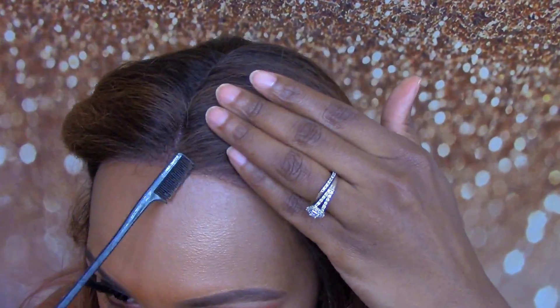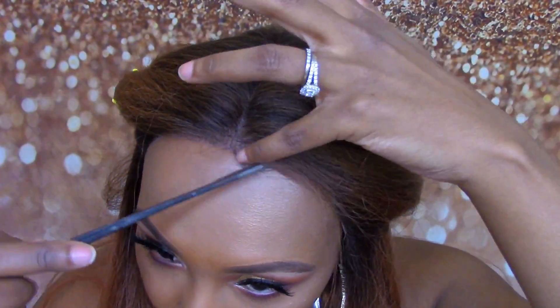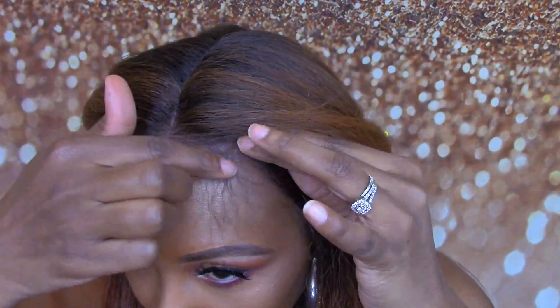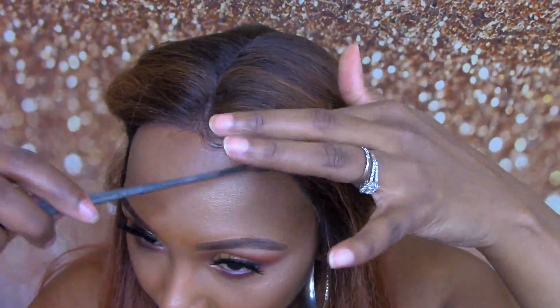I do think maybe just a little bit more plucking on the sides would have been perfect, but other than that, yes, I'm definitely feeling this. I also mentioned that you can wear this on the left side or right side, whichever one you choose — I just went with the middle today.